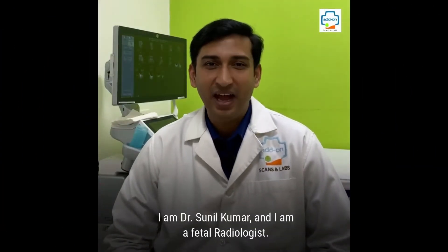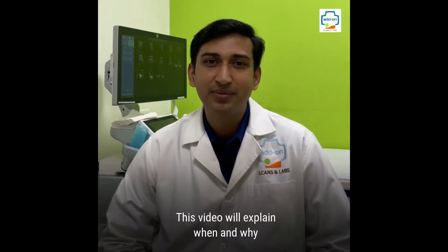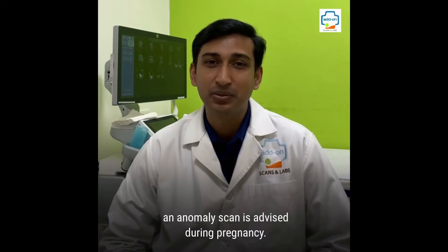What is an anomaly scan? I am Dr. Sunil Kumar and I am a fetal radiologist. This video will explain when and why an anomaly scan is advised during pregnancy.